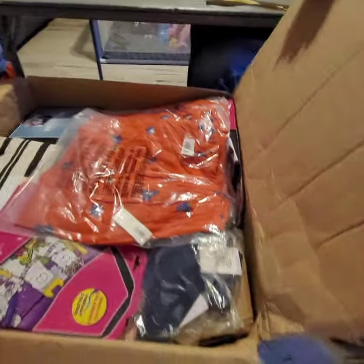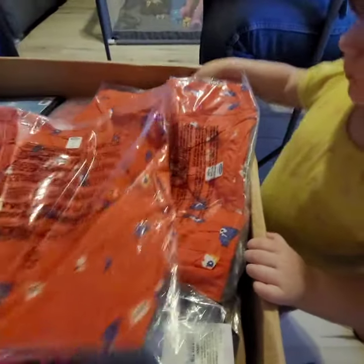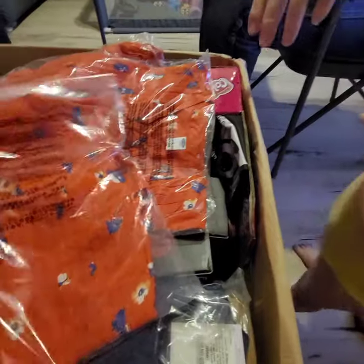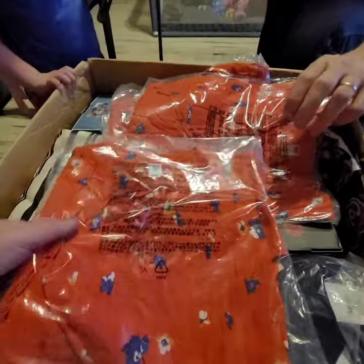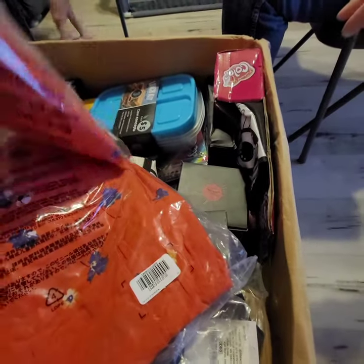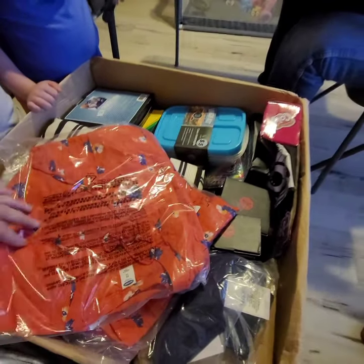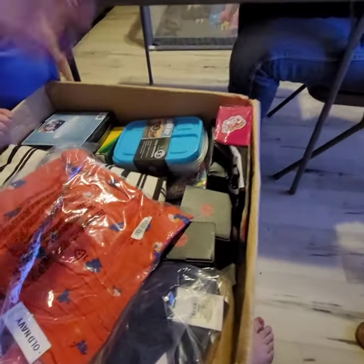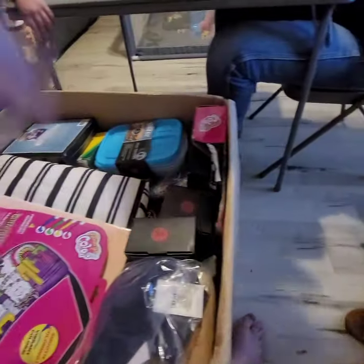Oh goodness, I already see some stuff for the kids. Looks like moo-moos, but there's some kind of shirt — maybe scrubs. Extra small. So there's four of those. Oh, there's a large. Another extra small, and then there's another extra small, but that's okay.